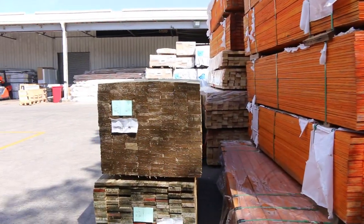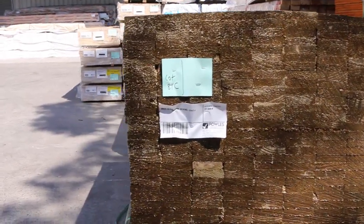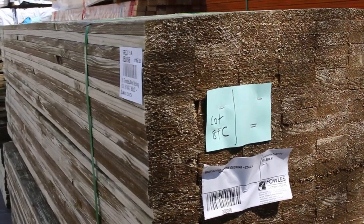Four packs here of tree to pine decking — 90x22. They're all set length packs of 2.4s. Looks nice and freshly done.